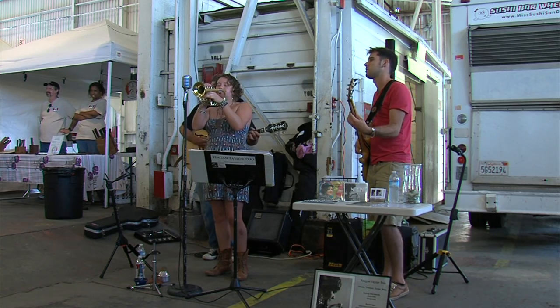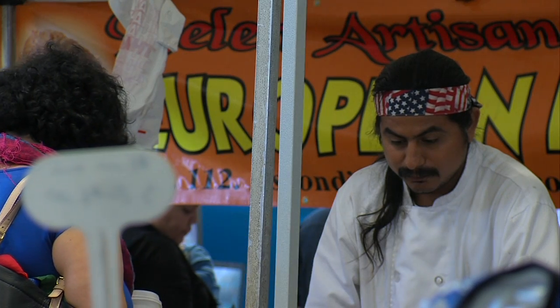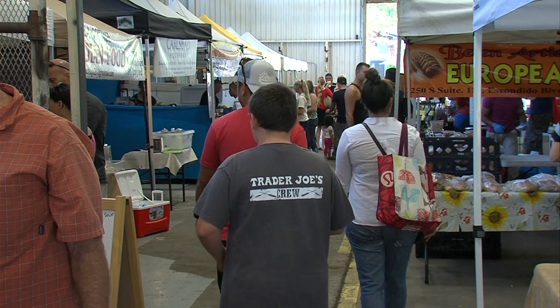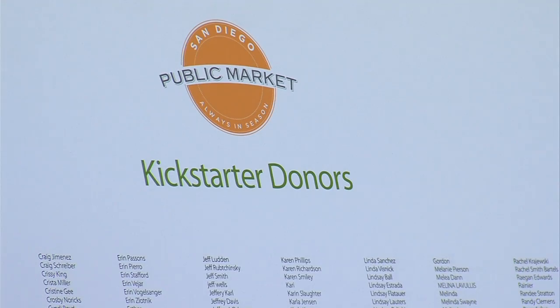Linda Fierstein drove down from Del Mar for the opening. It's so overdue. I go to a lot of the other farmer's markets around. Some of them are better than others — sometimes the vendors change, they come and go, so you never really know what's going to be there. So this is encouraging, and it's bigger than all the other ones.